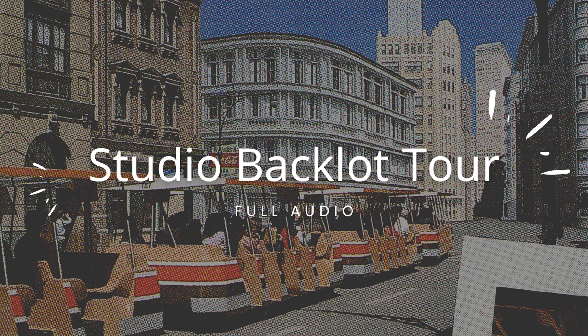Welcome to the Studio Backlot Tour. For a safe trip, please remain seated with your hands, arms, feet and legs inside the tram, and be sure to watch your children. Thank you.